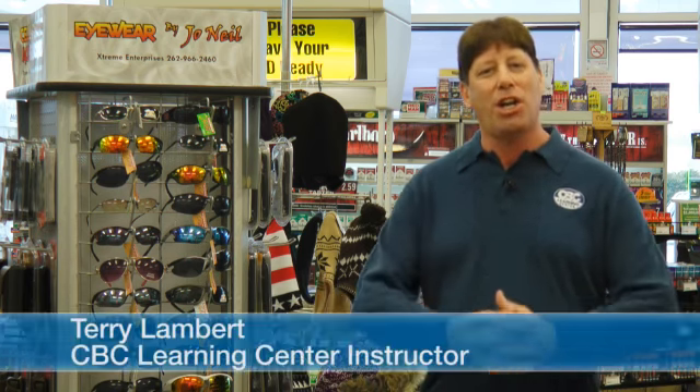We all have our favorite seasons, but whether you prefer spring, summer, fall, or winter, increasing your seasonal product sales can make you happier all year round. Hi, I'm Terry Lambert, a CBC Learning Center instructor and a gas station convenience store owner.